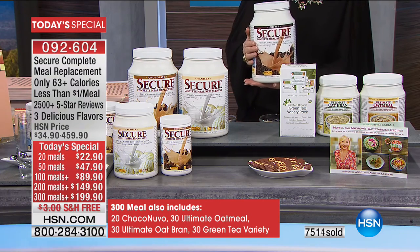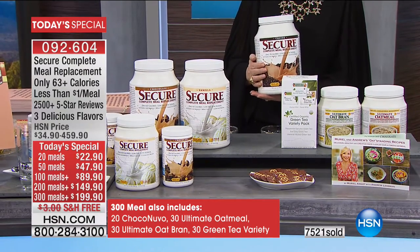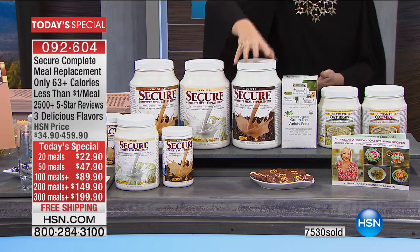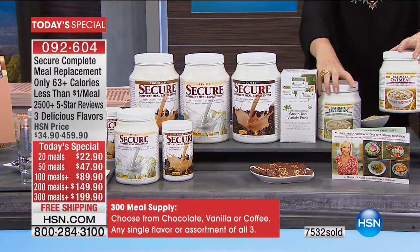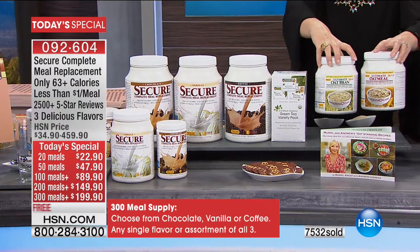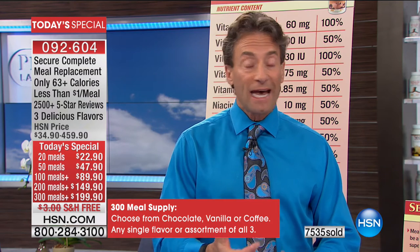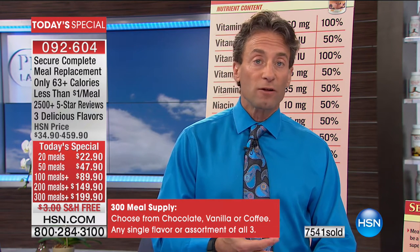Just for context on size — the 300-meal large size weighs more than 20 pounds with free shipping and handling. The 200-size weighs almost 15 pounds. Each individual jug weighs almost five pounds. The oatmeal and oat bran are organic and gluten-free, which most oatmeal and oat bran on the market are not.